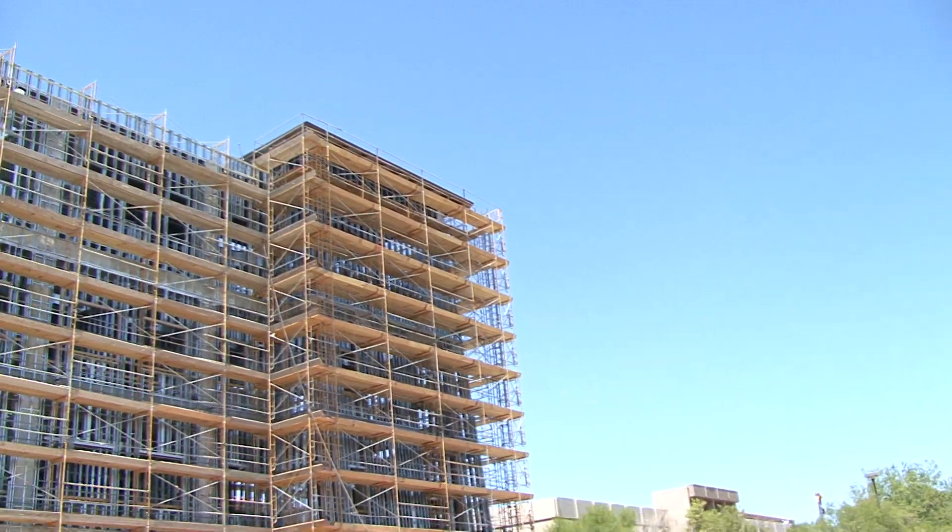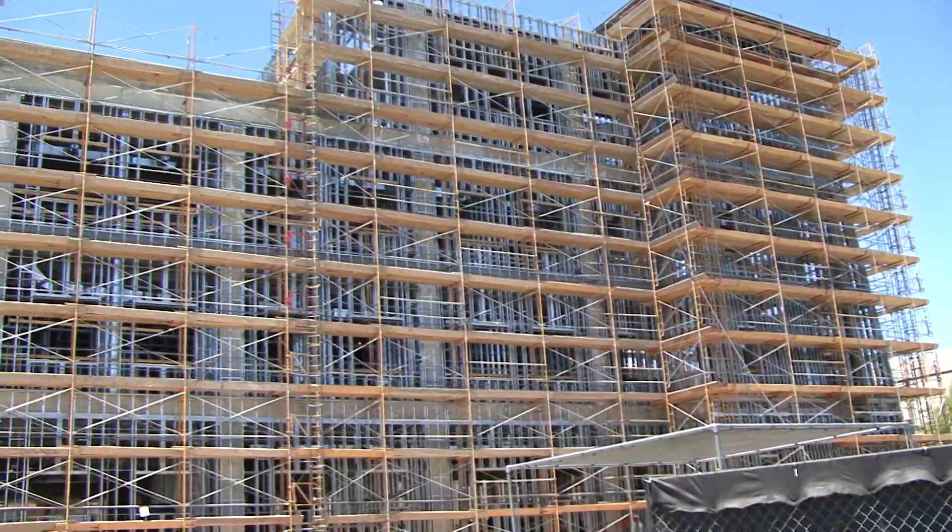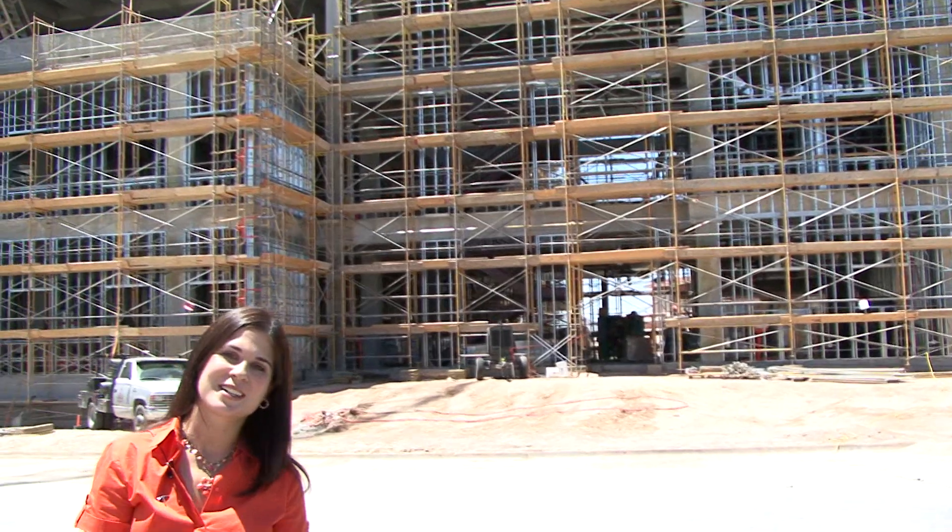Construction crews broke ground on the new Chemistry and Computer Science Building in March 2009 and the expected completion date is May 2011. For UTEP, I'm Orlene Barrios.